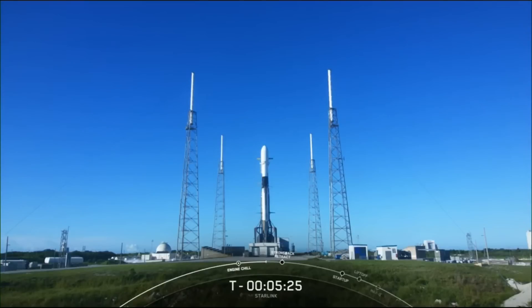On your screen is a live view of our Falcon 9 rocket on Space Launch Complex 40 in Florida. This launch will actually be the first of two launches for SpaceX today, with the CRS-28 mission targeted to lift off just a few hours from now from launch pad 39A, carrying supplies for the International Space Station. Today also marks the 13-year anniversary of our first-ever Falcon 9 launch from pad 40 back in June of 2010.